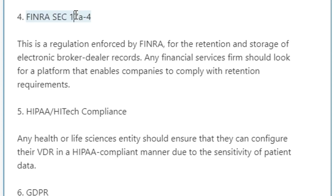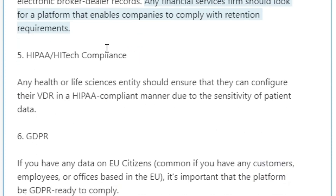Four: FINRA SEC 17A-4. This is a regulation enforced by FINRA for the retention and storage of electronic broker-dealer records. Any financial services firm should look for a platform that enables companies to comply with these retention requirements.